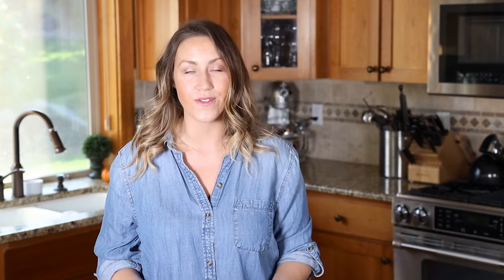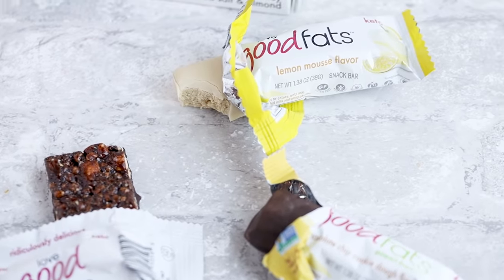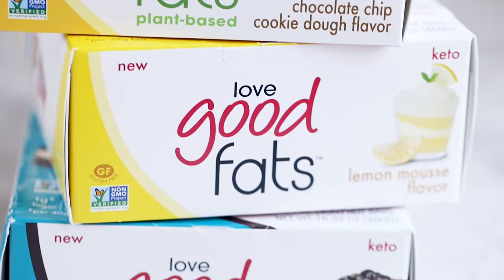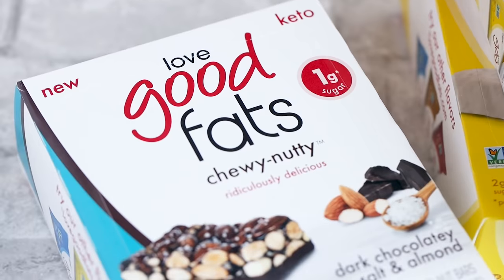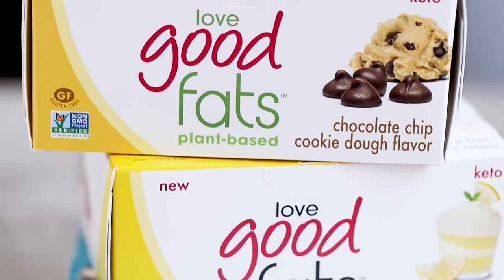They're loaded with good healthy fats and they're portable, making them a great on-the-go option. Love Good Fats has a lot of different flavors — from truffle-style bars like chocolate chip cookie dough and lemon, which is great cold or even frozen, to chewy nutty bars. My favorite is the dark chocolate sea salt almond bar. They also have plant-based options, great if you're vegan or vegetarian.